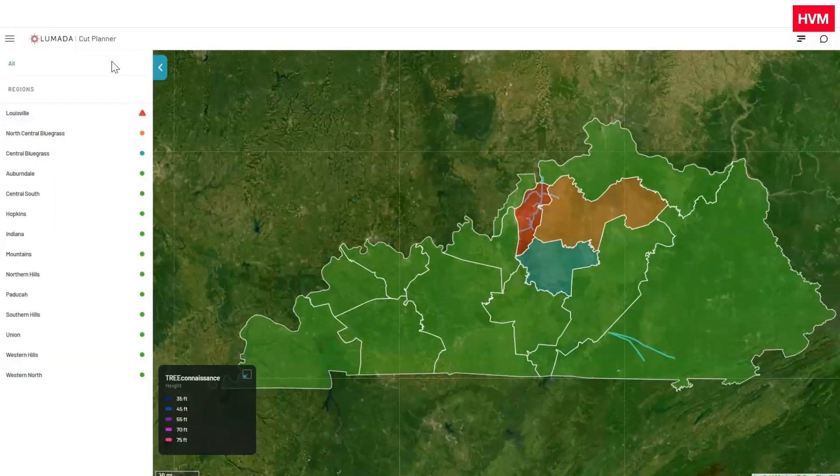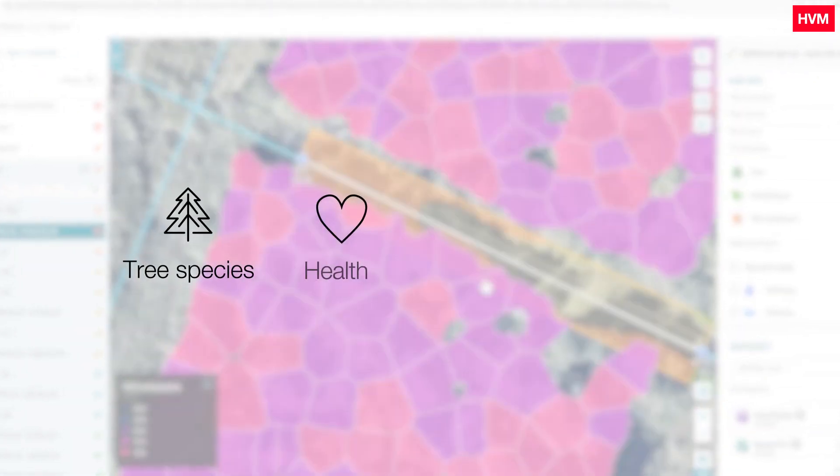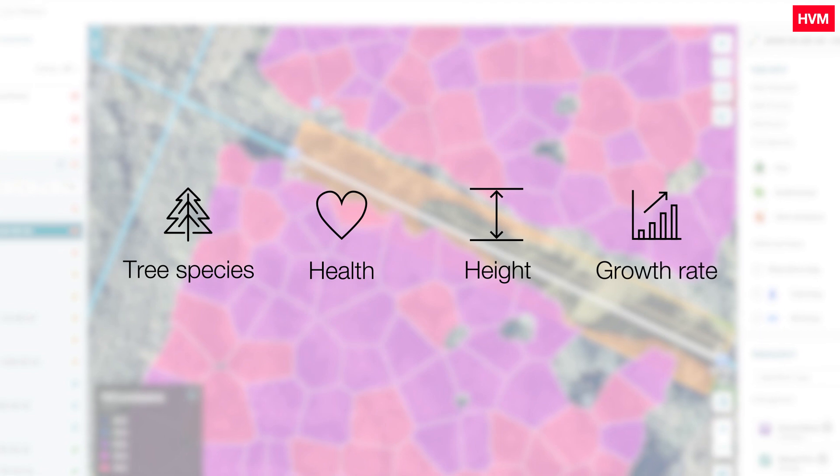Hitachi Vegetation Manager shows a prioritized list of vegetation risks for any given territory along the network, based on tree species, health, height, and growth rate.